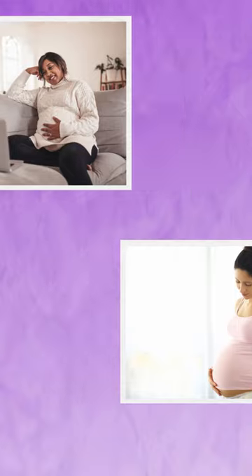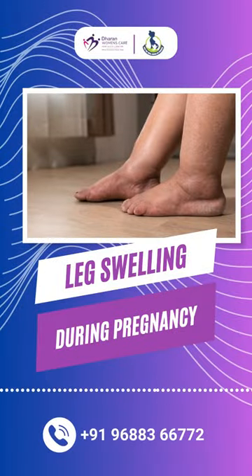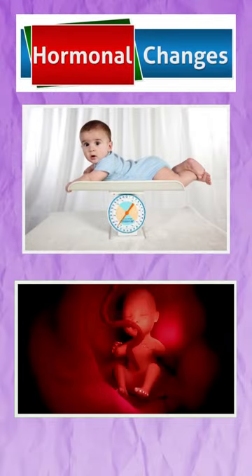The leg swelling can come with a lot of pain. Apart from the fluid production and blood production, there are hormonal changes, the weight of the baby, and the fluid surrounding the baby. These are important reasons for the leg swelling.